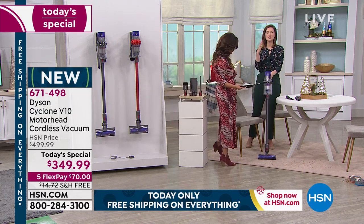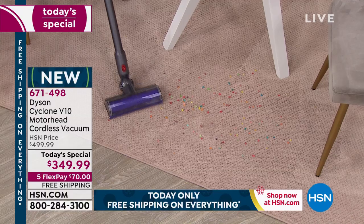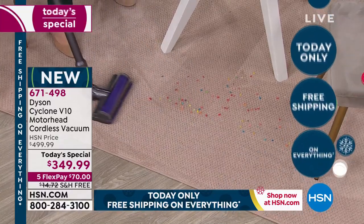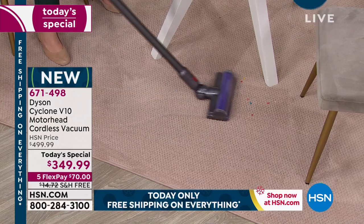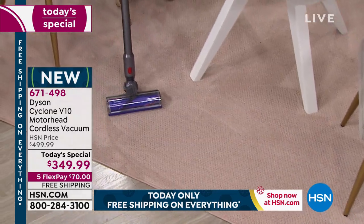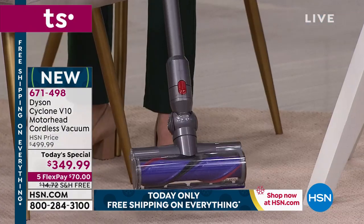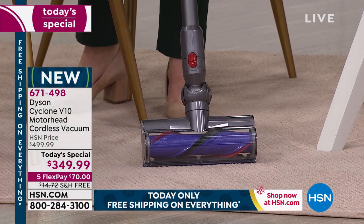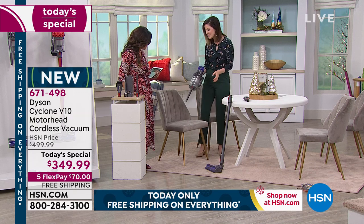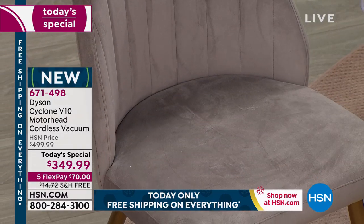We're trying to show you how versatile this is — standing in what's like the kitchen dining area. This is cereal — this is like my life right here with kids. So now I'm going to show you how quickly I transform it to a handheld: just unclip it, put the wand to the side, and use the crevice tool. If you've been sitting in a chair at a dining table, food likes to hide there — so simple to get it.